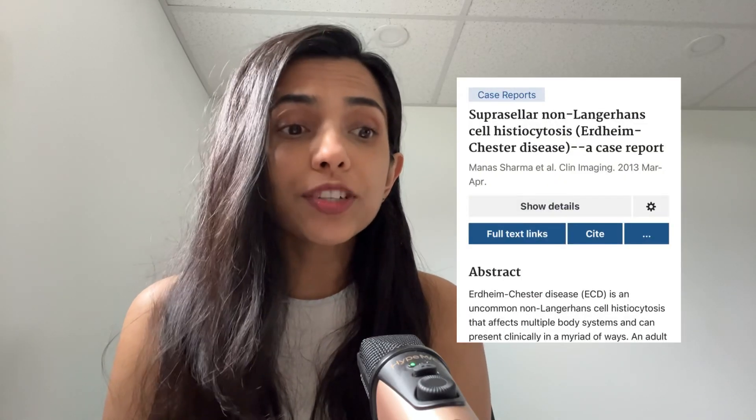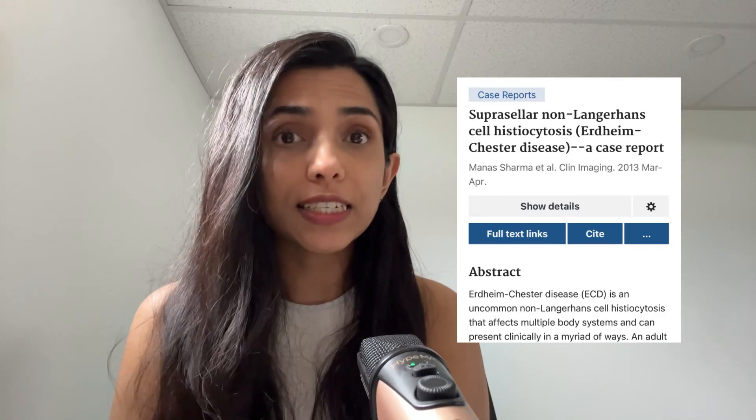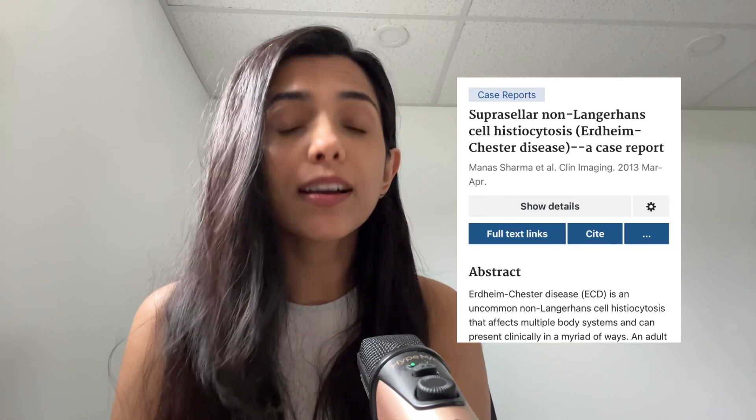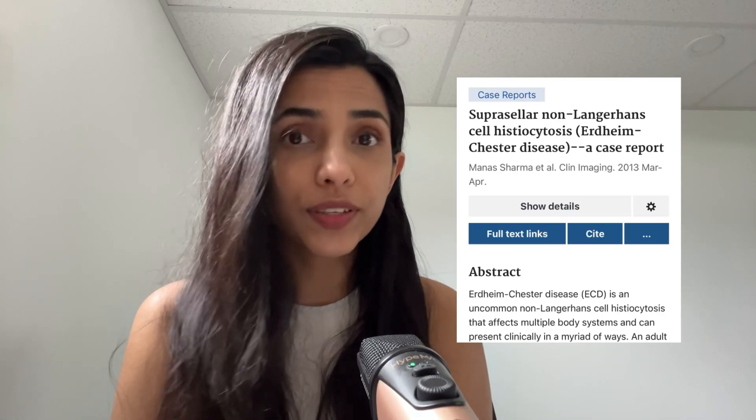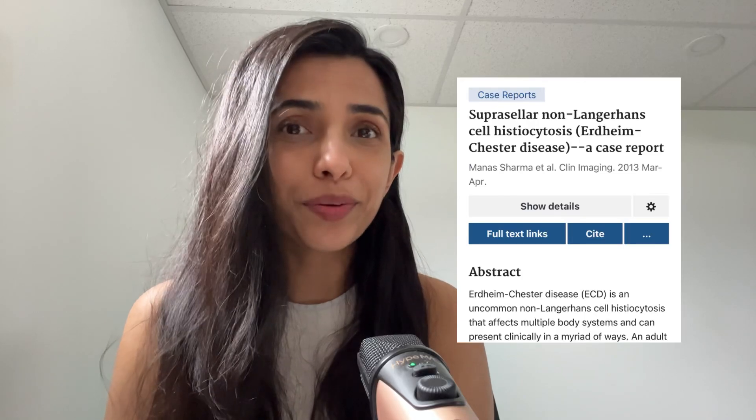Today we're going to talk about a research paper from the University of Toronto published in the journal called Clinical Imaging in 2013, titled Suprasellar Non-Langerhans Cell Histiocytosis, Erdheim-Chester Disease: a Case Report.